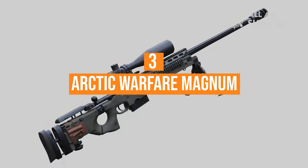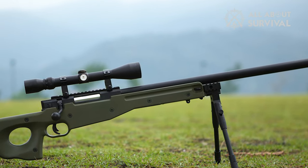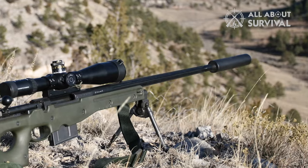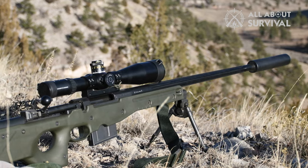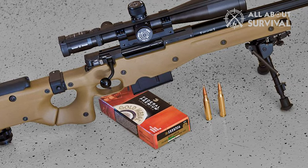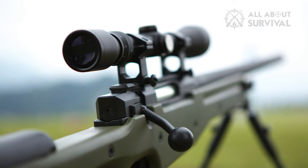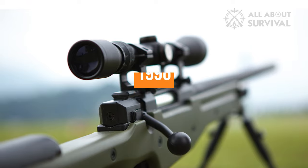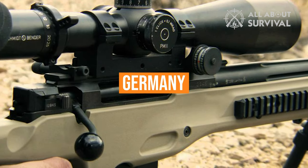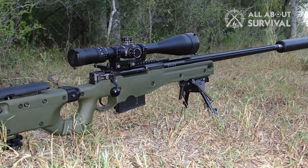Number 3: the Arctic Warfare Magnum. The Arctic Warfare Magnum is a British sniper rifle, a product of Accuracy International. It's a more powerful version of the Arctic Warfare sniper rifle designed to use larger Magnum-type cartridges. The word 'Magnum' in the designation denotes the Magnum chambering. There are two main versions: one chambered for .300 Winchester Magnum and one for .338 Lapua Magnum. The weapon was adopted in 1996.